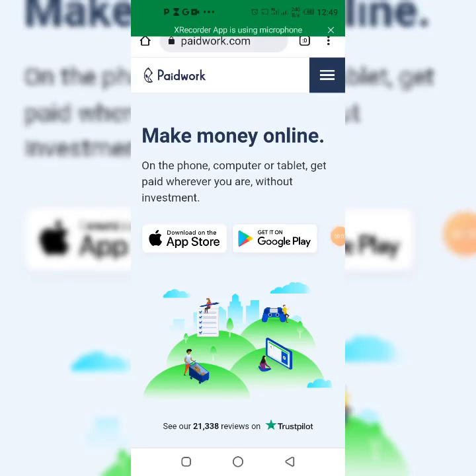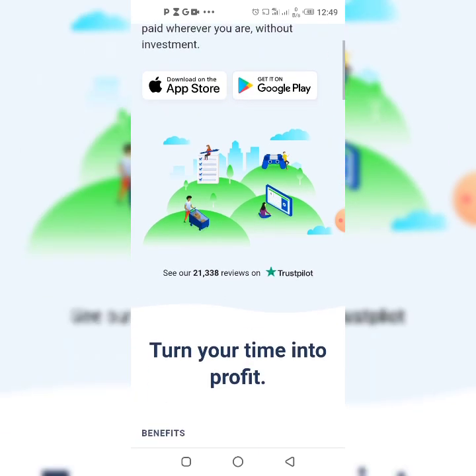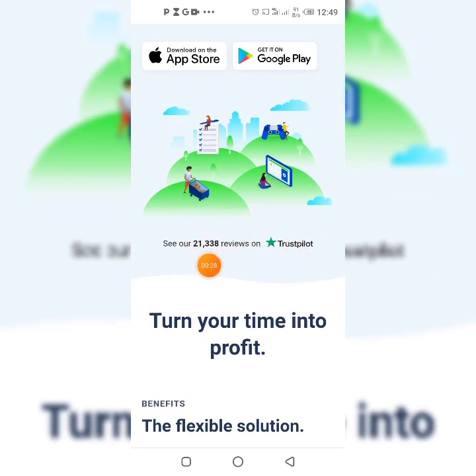Hey guys, welcome back to my YouTube channel. In this video I'm going to show you how you can start making money online by watching ads, and that you can be able to make $1.20 every minute for yourself right now on this website called Paid Work. Before you go and start signing up on this website, I wanted you to watch this video from the beginning to the end so you won't make any mistakes.